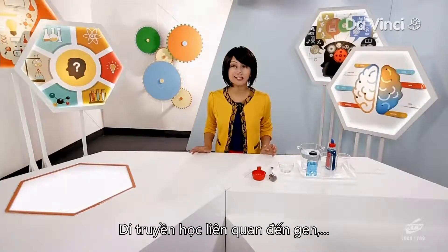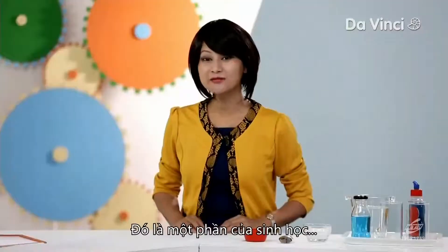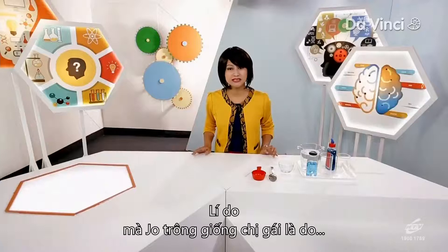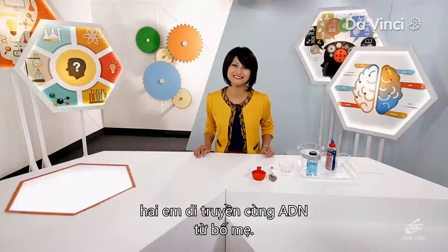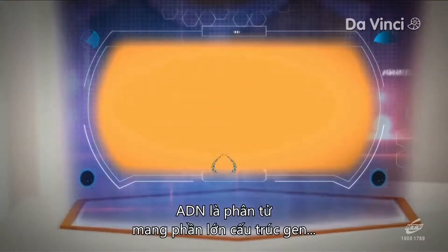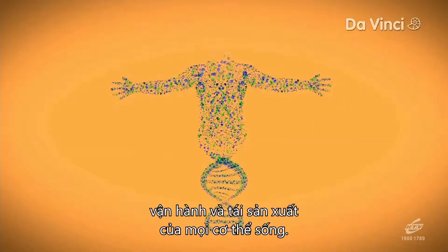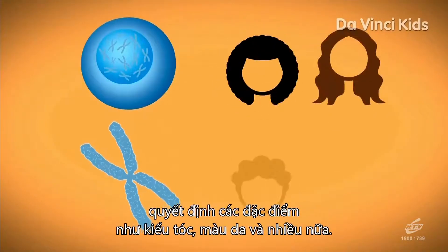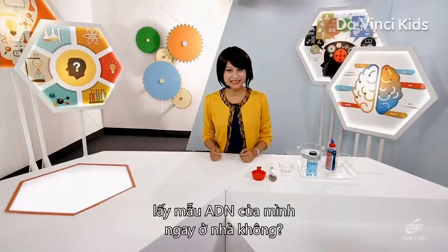Genetics is the study of genes, heredity, and genetic variation in living organisms. It is a part of biology but also involves studying many of the life sciences. The reason why Joe is so similar to her sister is because they share the same DNA inherited from their parents. DNA is the molecule that carries most of the genetic instructions used in the development, functioning, and reproduction of all living organisms. It is present in the nucleus of our cells and decides characteristics such as our hair type, skin type, and so on. Would you like to find out how to extract your own DNA at home?